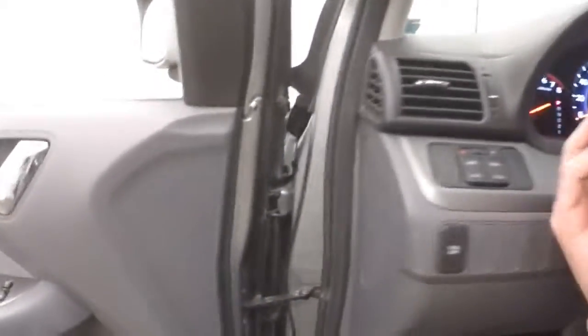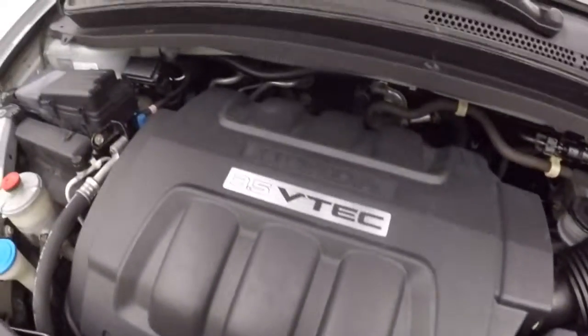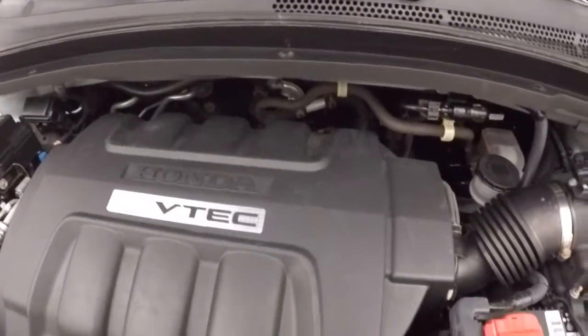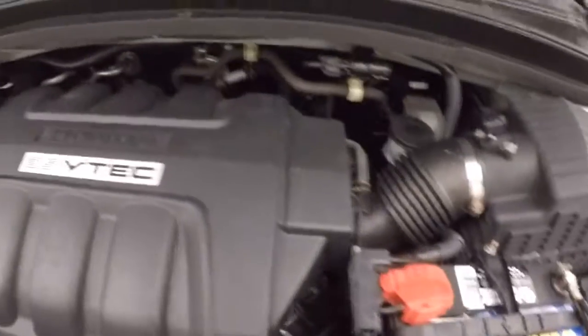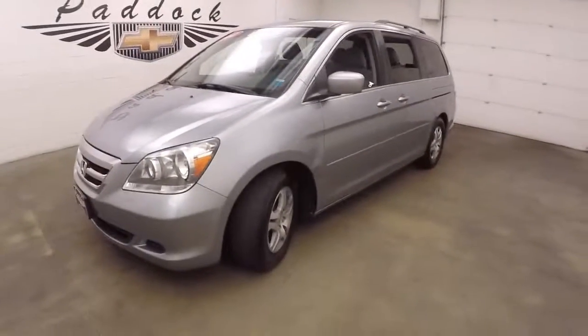Just a look underneath the hood — you've got a 3.5 liter V6 VTEC. Very nice and smooth, tons of power, good on gas. 2007 Honda Odyssey.